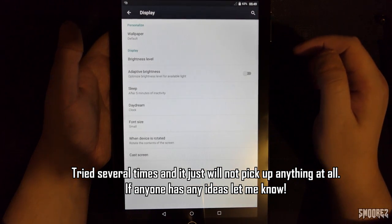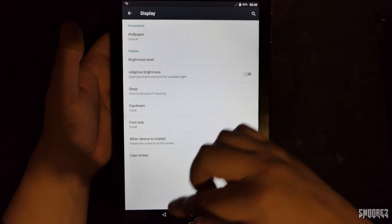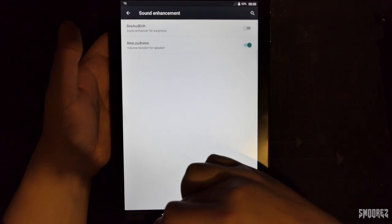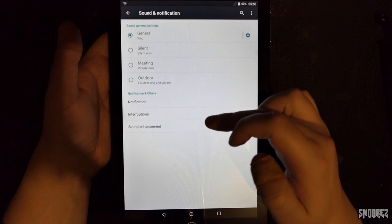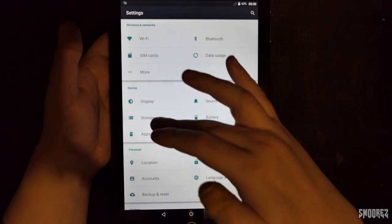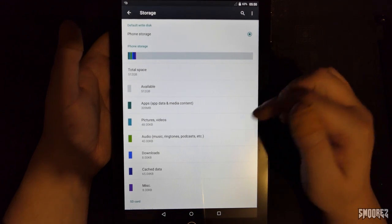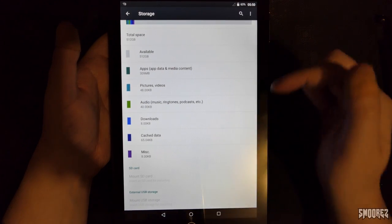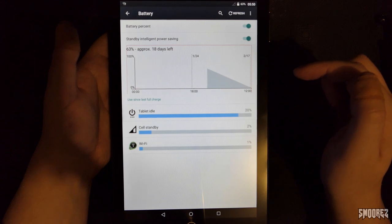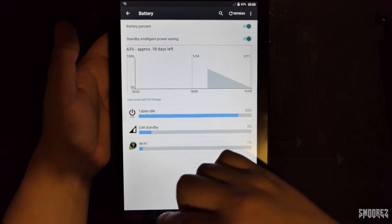Basic stuff: Wi-Fi, Bluetooth, SIM cards, data usage, and more. SIM cards just says the Vodafone one. Coming into more, searching for cellular networks — preferred networks: 2G, 3G, all that sort of thing. Vodafone AU 3G — no available networks. I will look into that further. In display: wallpapers we've had a look at, brightness level, adaptive brightness, all that sort of stuff. Sound notification, sound enhancement is there as usual. Going to storage — 512 gigs right there. Battery: 63%, approximately 18 days left.